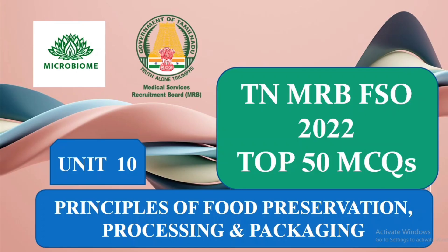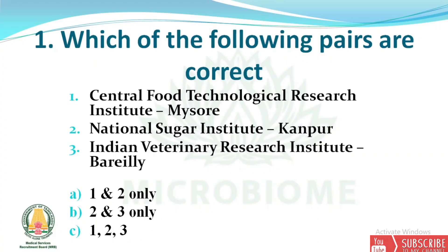Hi everyone, today we are going to discuss the top 50 MCQs of Unit 10. Unit 10 covers principles of food preservation, processing, and packaging. The revision class for Unit 1 to Unit 9 link has been given in the description, so please go through it and subscribe to our channel.